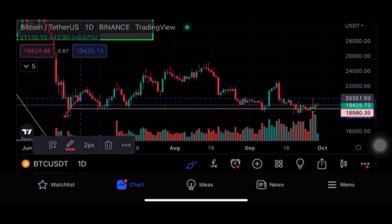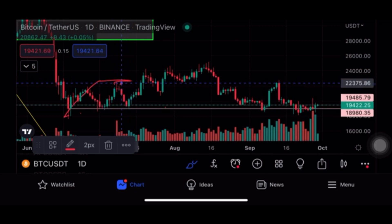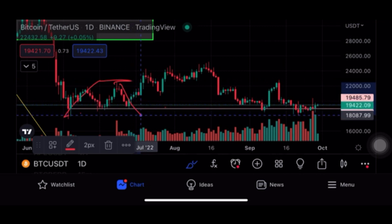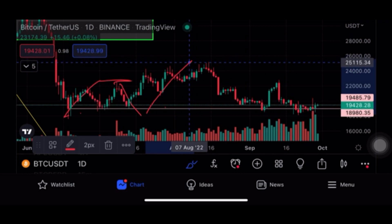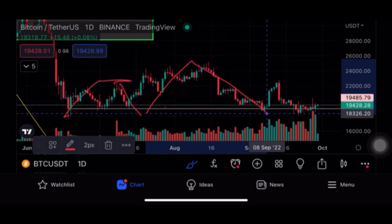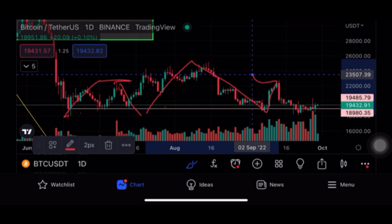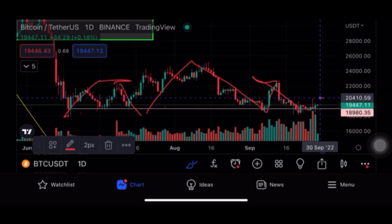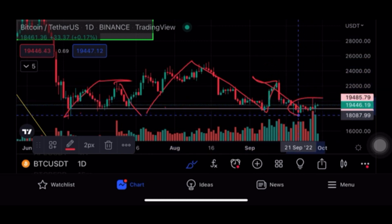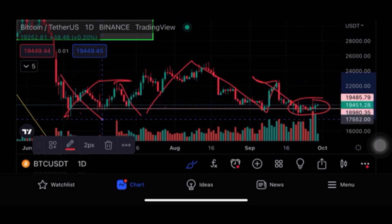The second scenario is that this can be a head and shoulder pattern. The support is at 18,000. The left shoulder is around 22,700 — a rejection there — then it dropped again and got support back at 18,000. Then the head formed at 25,000, then support again around 18,000, then the right shoulder got rejected at 22,700, and again it is holding the previous strongest support around 18,000.